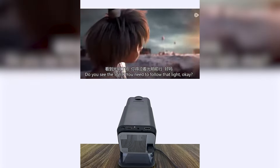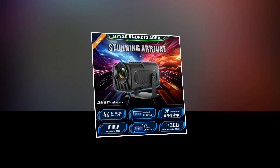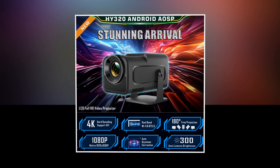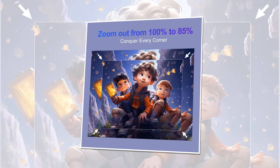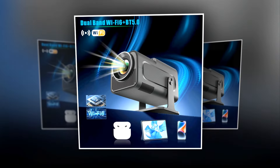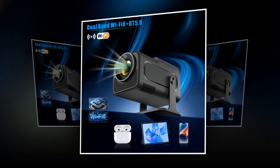Every image pops with clarity, whether you're watching your favorite movies or giving presentations. The highlight of the Hi-320 is its jaw-dropping 4K native resolution combined with 1080p support — experience every detail with unparalleled crispness and vibrancy, bringing your favorite content to life like never before. The Hi-320 also comes equipped with dual Wi-Fi 6 connectivity and Bluetooth 5.0, ensuring fast and stable connections for streaming, gaming, or wirelessly mirroring your devices.